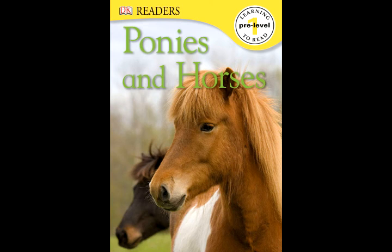Dancing horses: the dancing horses are jumping and leaping. Hoof.